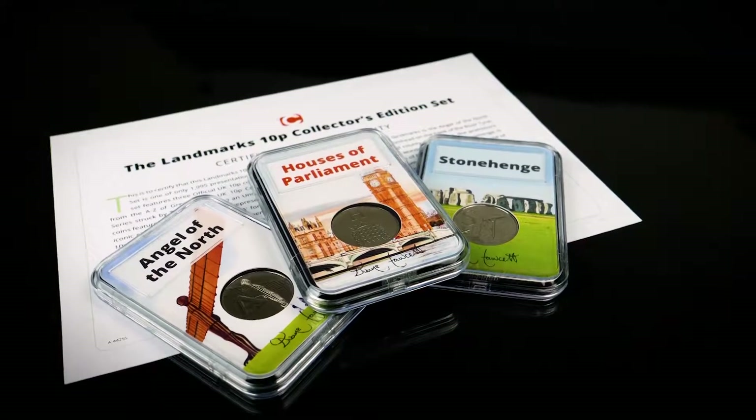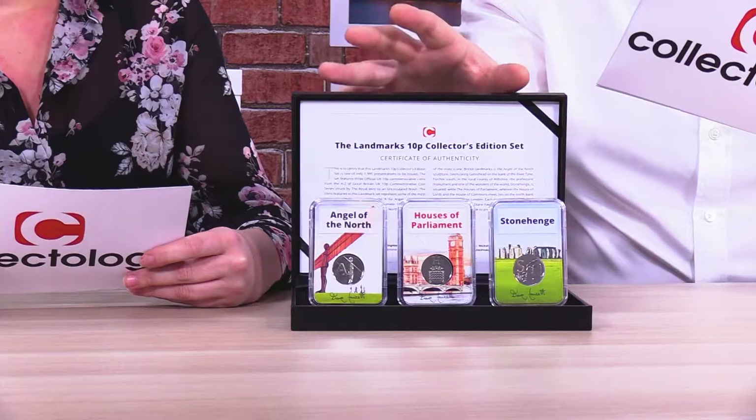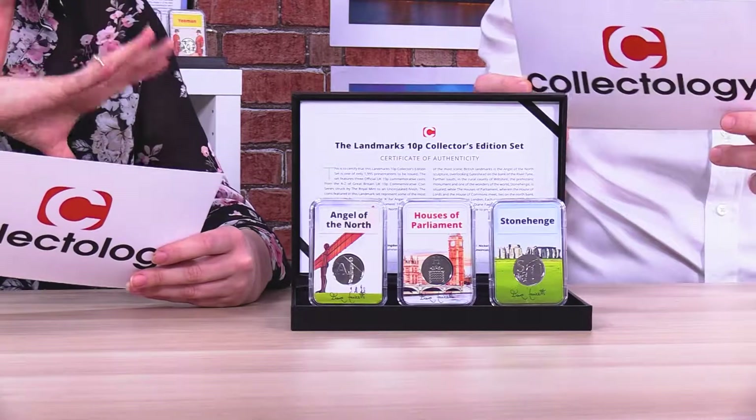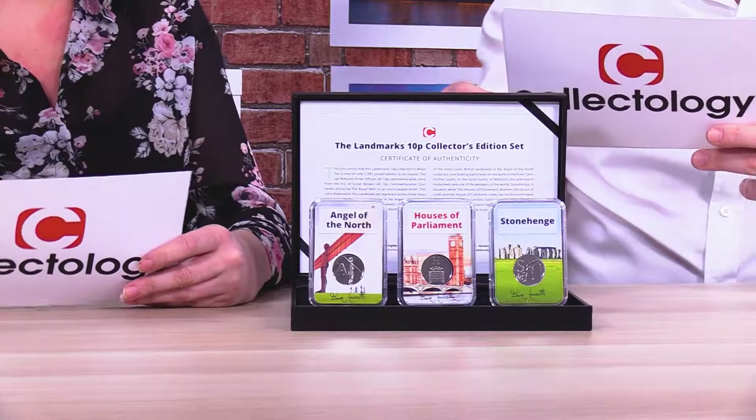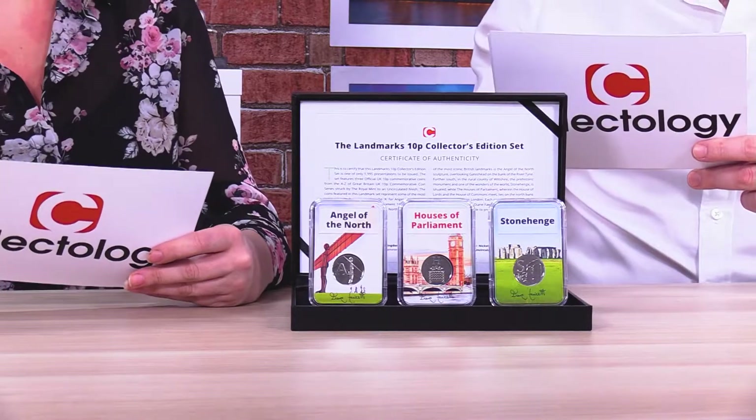Each set comes with an individually numbered certificate of authenticity, along with this black deluxe presentation case. It looks really, really smart. And this is actually one of the only ways you can really own these Landmark 10Ps together in one set. So it's really special and it's a really stunning gift idea — for a coin collector or someone interested in those particular landmarks. And it's also a really unique and affordable way to start a collection.